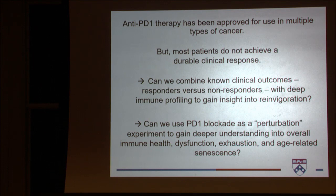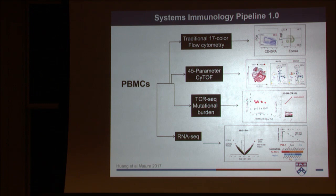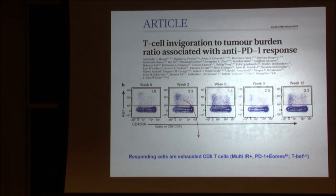Alex, an oncologist in the lab, asked: can CD8 T cell reinvigoration by PD-1 blockade be detected in the blood? This cohort of patients had stage four melanoma and were treated every three weeks with Pembro. For this study, we used our systems immunology pipeline 1.0, which includes 17-color traditional flow cytometry, 45-parameter CyTOF, TCR sequencing, mutational burden of the tumors, and RNA sequencing. Alex found there was a proliferative burst evident in the blood at three weeks.